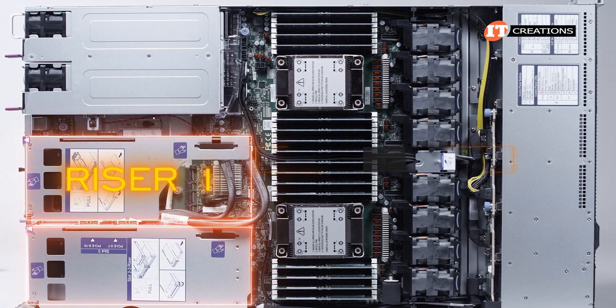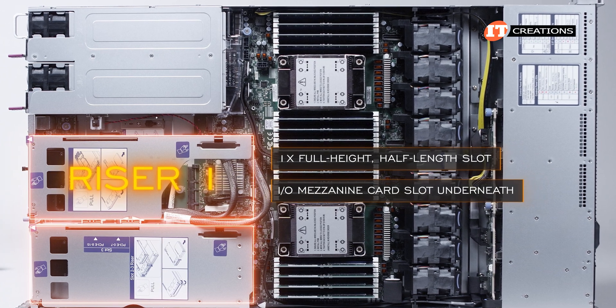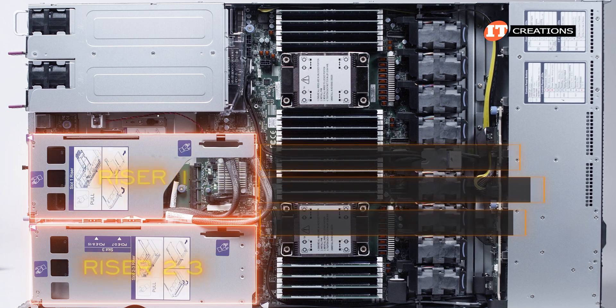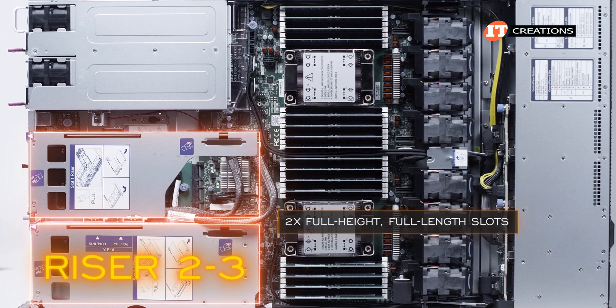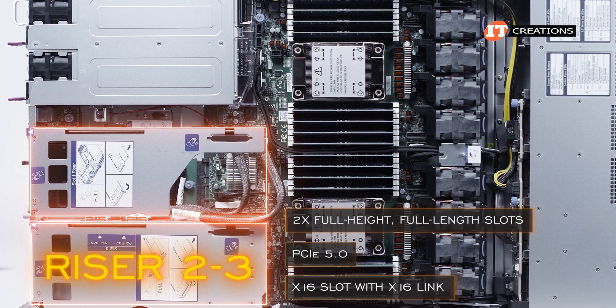The one in the middle — riser 1 — provides a single full-height, half-length slot with the I/O mezzanine card slot underneath. The other riser has two full-height, full-length slots. All slots are PCIe 5.0 and feature an x16 slot length with x16 link.